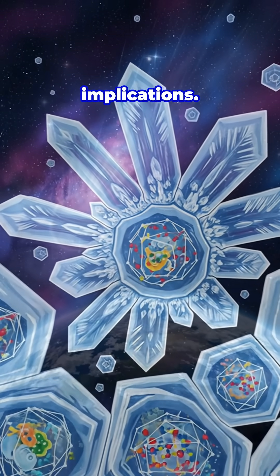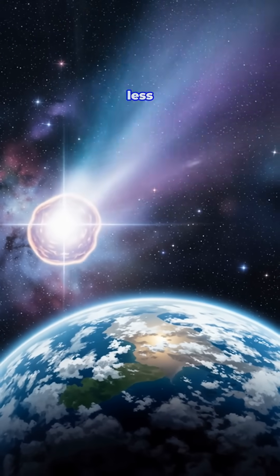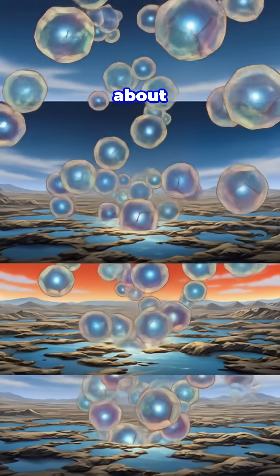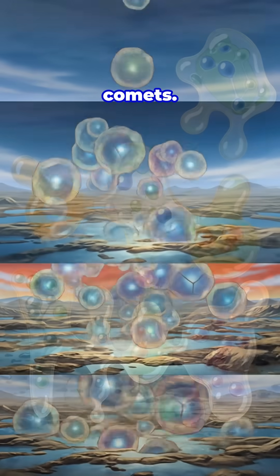This discovery has huge implications. It means space ice has less room to store organic molecules, potentially affecting theories about how life's building blocks arrived on early Earth through comets.